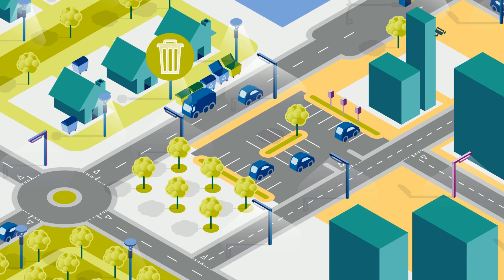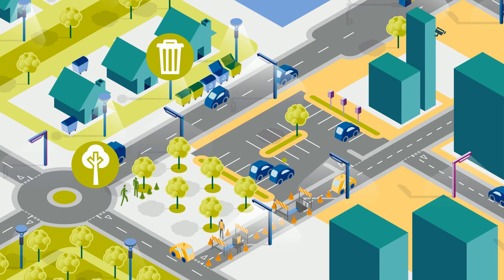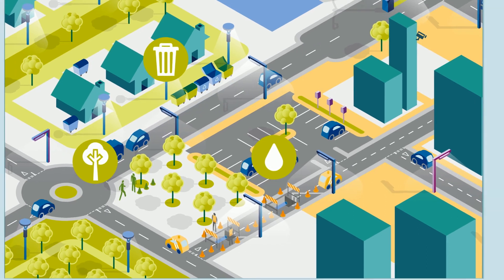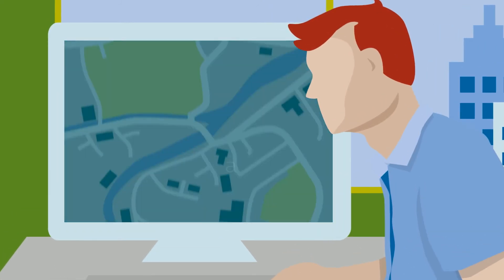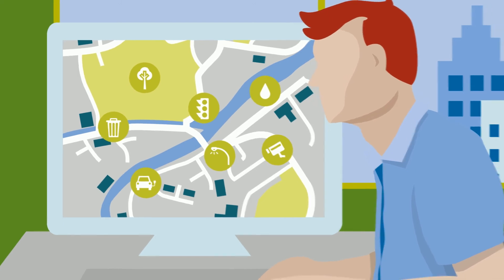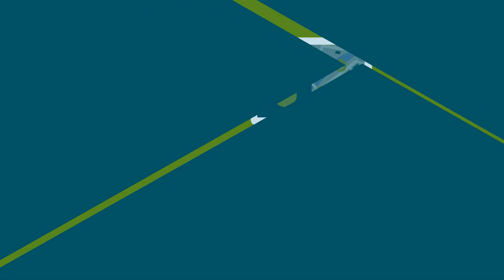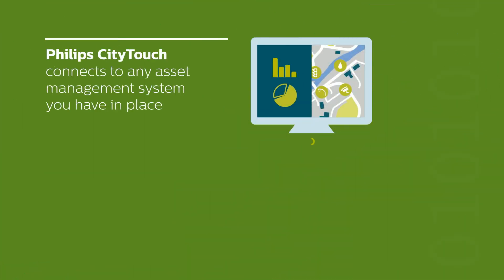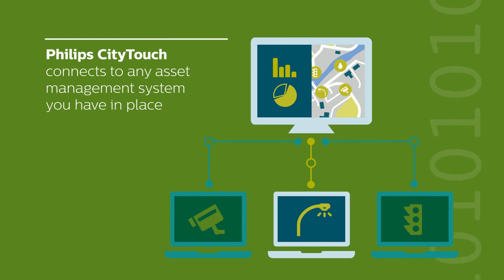Cities are complex. Different city services such as lighting, waste collection, and water are often delivered by different systems. Despite the diversity of systems, cities need a good overview of all city assets, along with easy access to data — to react quickly when service issues occur, to put data in context, and to improve decision-making and planning with predictive analysis and data-driven insights. City Touch connects to any city asset management system, providing visibility into all of your assets and operations at a glance.